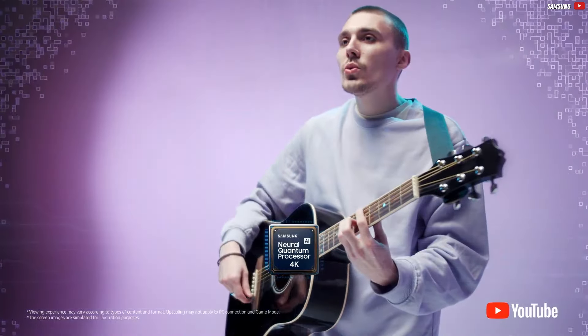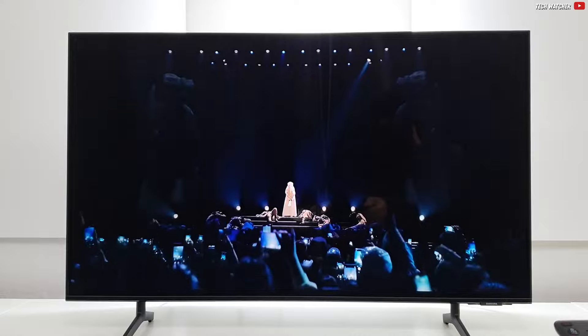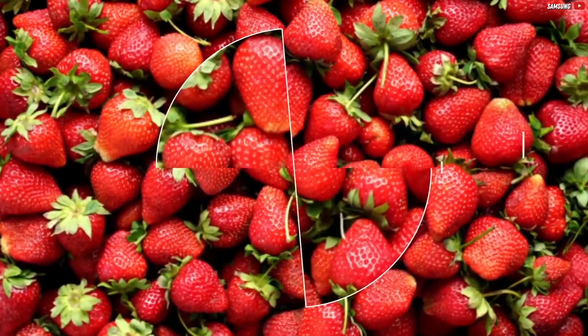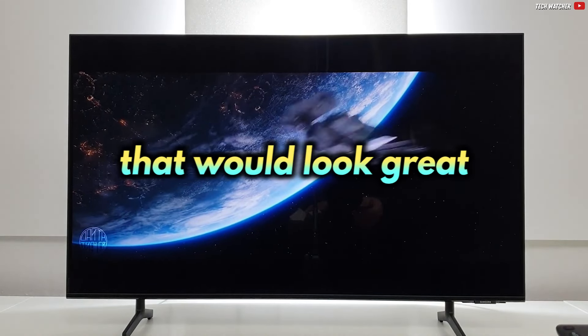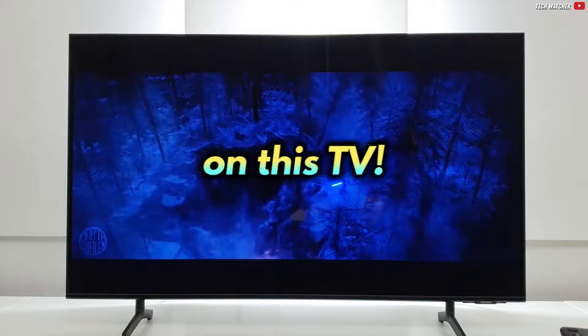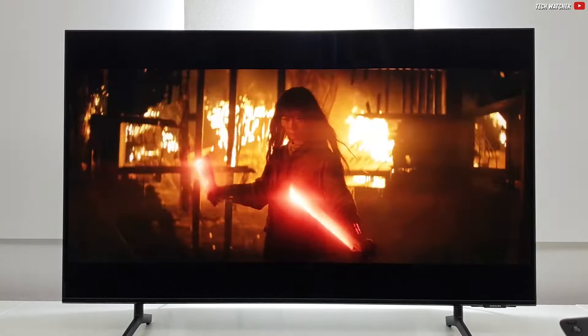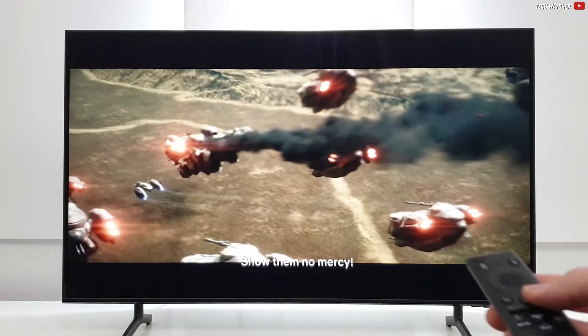Of course, it won't look as good as native 4K, but it will certainly look better. As for the picture quality, it's also quite simple. If you watch SDR, or standard dynamic range content, such as regular television and Netflix, then that would look great on this TV. The relatively low brightness of 280 nits won't bother much either — you'll still see everything clearly during daylight conditions.